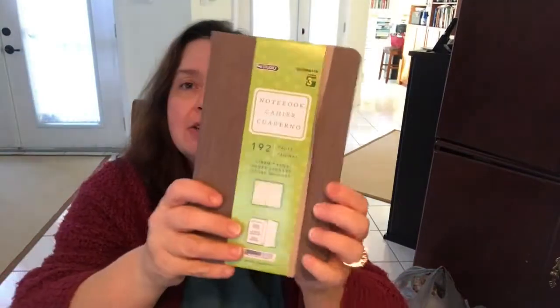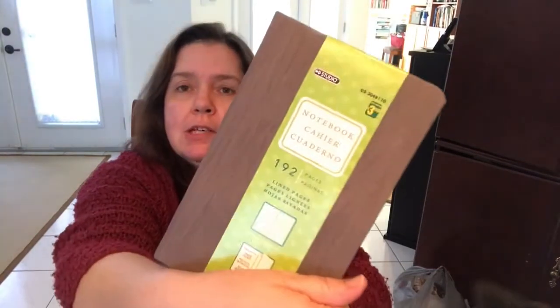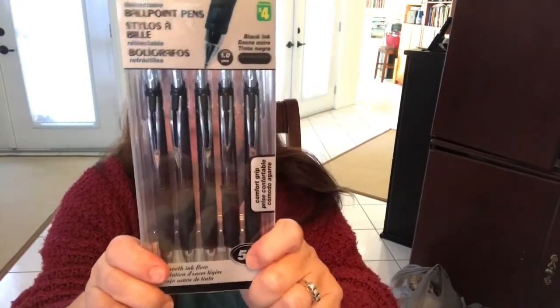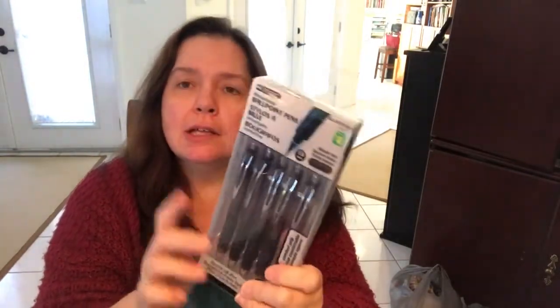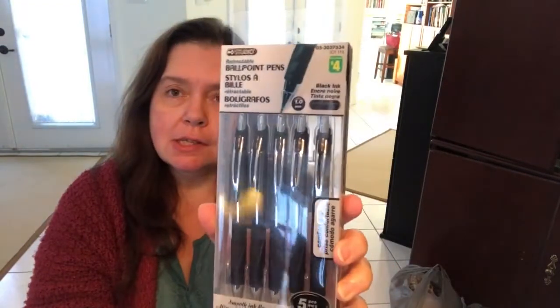Another stocking stuffer I found is this hardbound notebook. It's kind of a leathery feel, looks a bit like wood, and it's got this nice strap. All the pages are lined — it's very nice, 192 pages. These are $3.50 at Dollarama. I also got some of these pens; the person who will be getting this journal loves to write and has liked using these pens in the past, so I got some more. A pack of five clicky pens is $4.00.